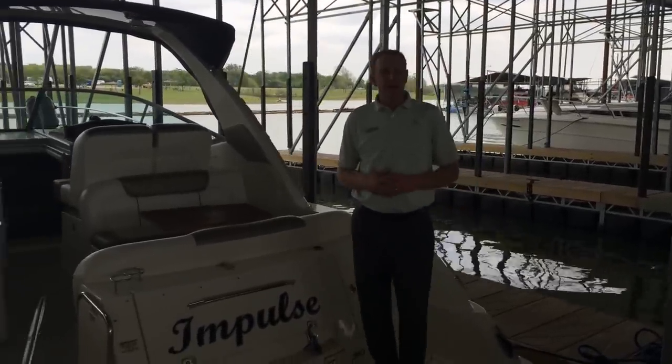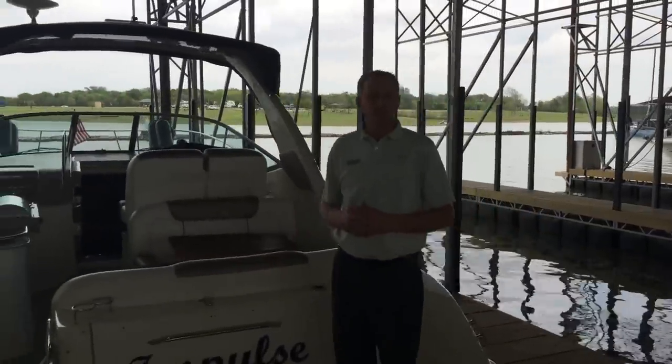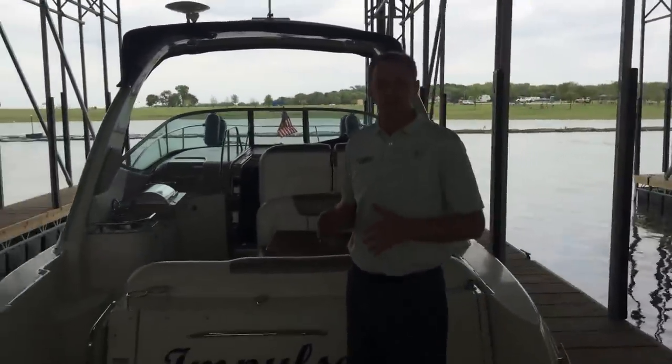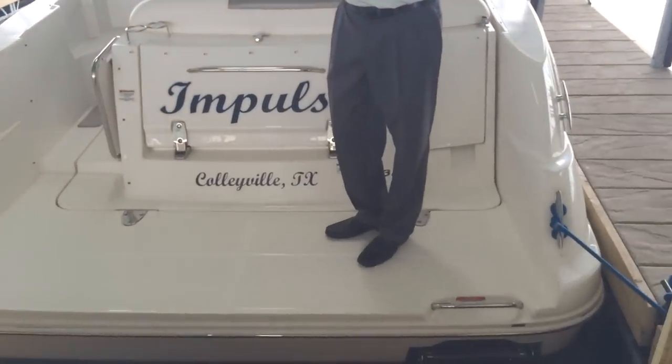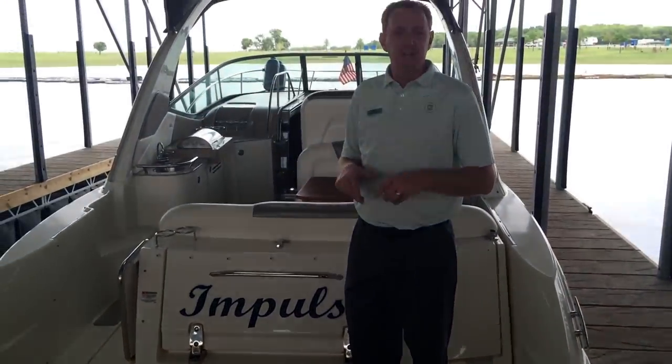Hey, Brendan Bailey here with the MarineMax Dallas Yacht Center. We want to bring you another one of our new listings. This is the 2007 310 Sundancer — an incredible layout. This is laid out exactly like the 2015 330 Sundancer that you know of today.